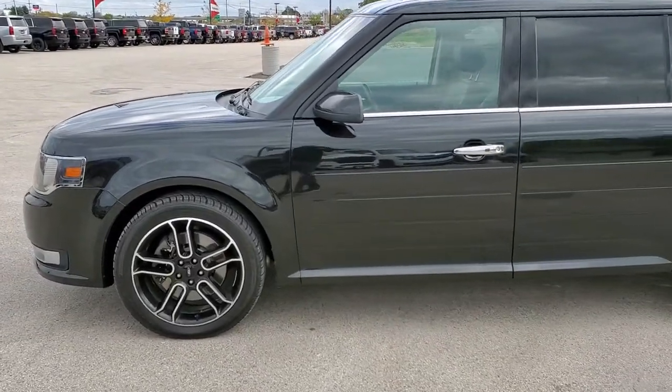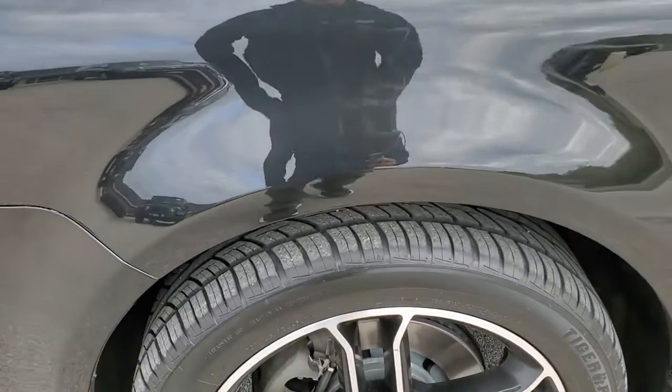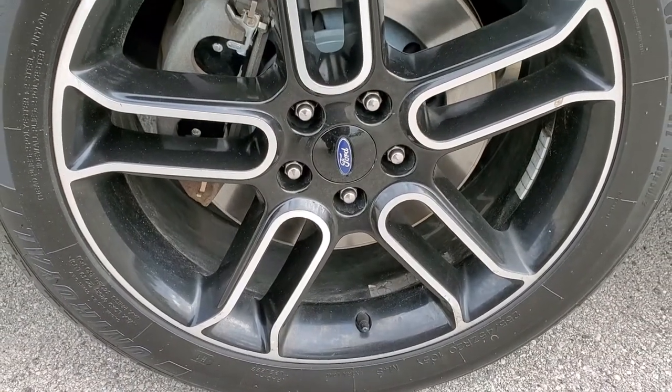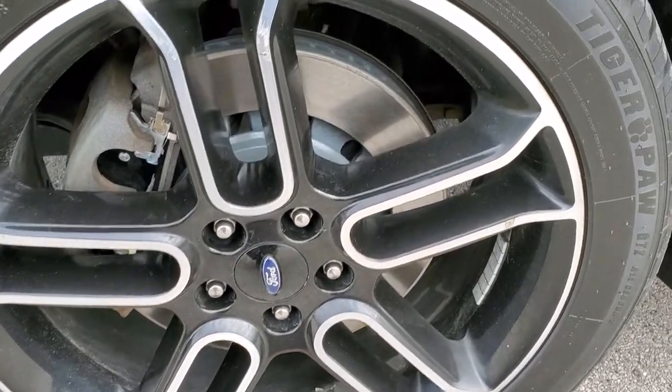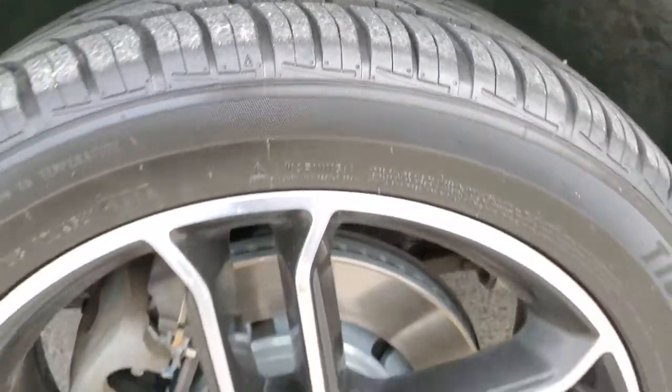If you'd like to check out all the photos on this Flex, in the upper right-hand part of your screen there's a link to our website. Click that and check us out there. It comes with the 20 inch painted and polished aluminum rims, pretty nice shape. It has Uniroyal Tiger Paw 255 45 ZR20 tires with right around 50 to 60% of the tread left on them.